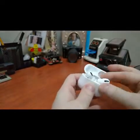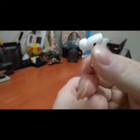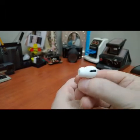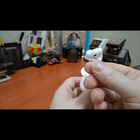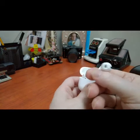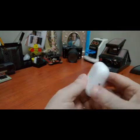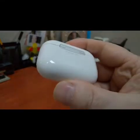A standout feature is also the microphone quality when you're wearing them and taking a call — I think it's really good. On Android you can stop tracks using the Assistant Trigger app, so you get a bit of functionality there. But what it all comes down to for the most part is the sound.